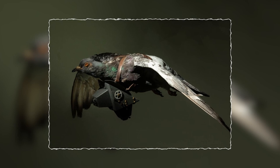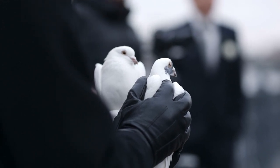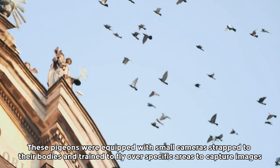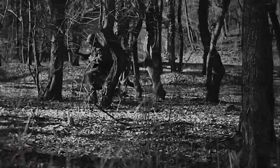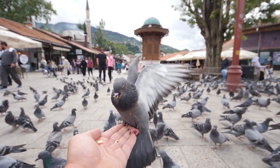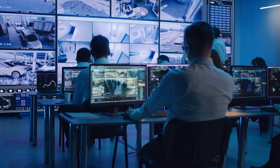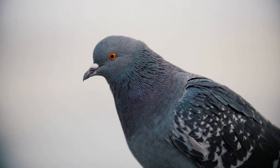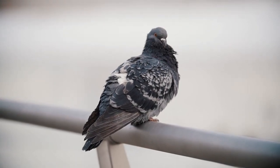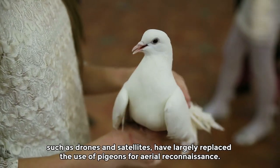Number 6: camera-clad pigeons. Camera-clad pigeons have been used in the past as a means of aerial reconnaissance, primarily during the early 20th century. These pigeons were equipped with small cameras strapped to their bodies and trained to fly over specific areas to capture images. During World War I and World War II, pigeons with miniature cameras attached to them were used for aerial photography over enemy territory. However, this technology is outdated and no longer used in modern espionage, as advances in technology such as drones and satellites have largely replaced it.